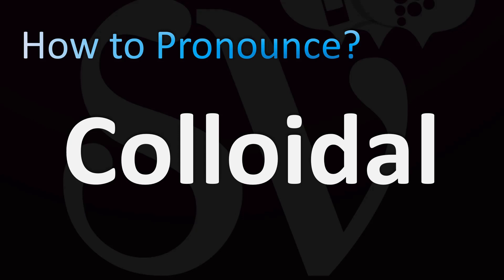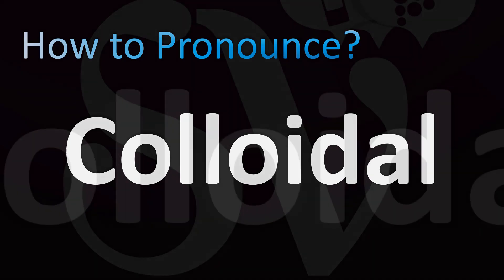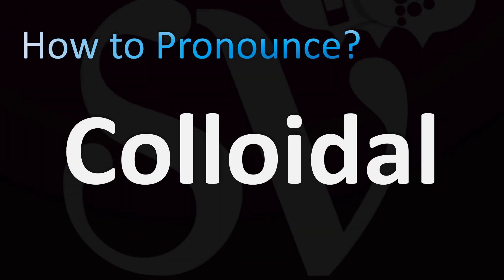We are looking at how to pronounce this name. Let's break down the pronunciation — yes, it's a bit confusing from the spelling, but it's easy once you know. Colloidal. Let's break it down: co-lo-i-dal. Stress on the second syllable, on the 'loi' syllable. Colloidal.